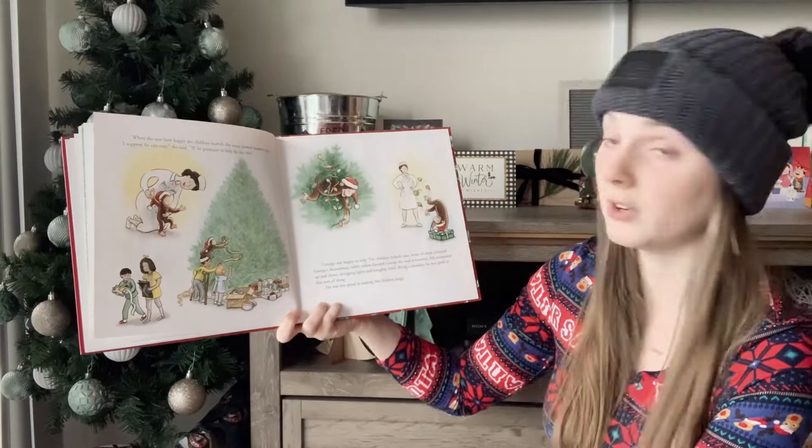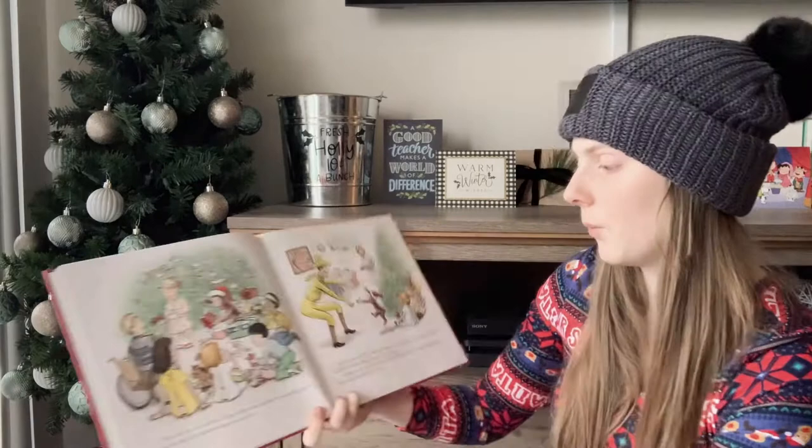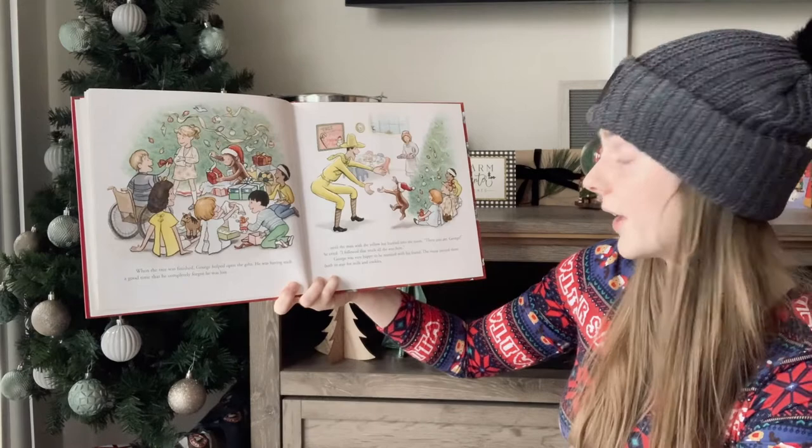He was also good at making the children laugh. When the tree was finished, George helped open the gifts. He was having such a good time, he forgot he was lost — until the man with the yellow hat hurried into the room. There you are, George, he cried. I followed that truck all the way here. George was very happy to be reunited with his friend. The nurse invited them both to stay for milk and cookies.